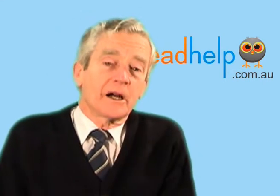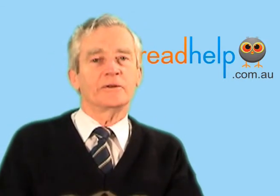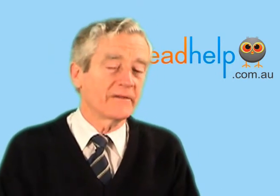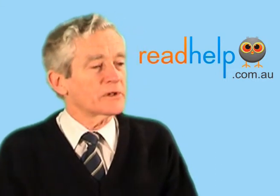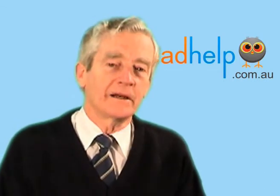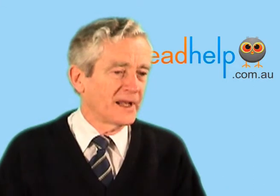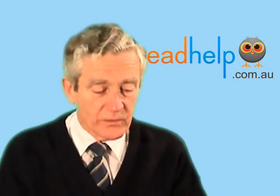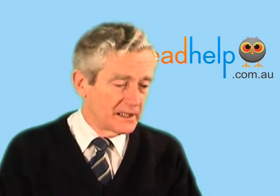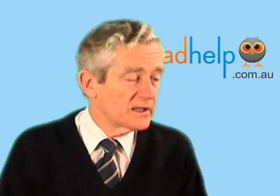The hyperlexic child or person is the opposite. They have no difficulty working out words at all, and you're surprised at the rapid progress they make in their reading when they're very young. But when you ask them what it was all about — that book that they read to you so perfectly — they don't know what it was all about. Their brain doesn't apply itself to what we call comprehension, and so we need to teach them how to comprehend what they're listening to or reading, and that is often quite difficult to do.